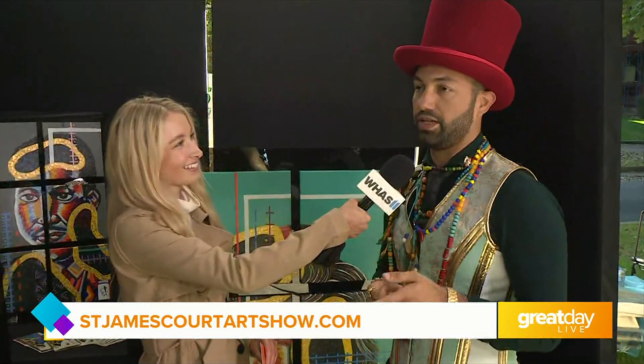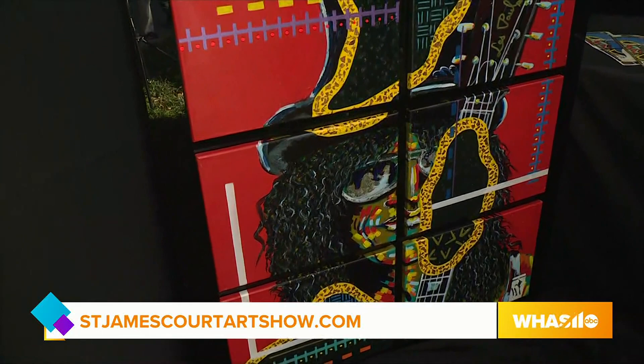Awesome! Well, be sure to check out the St. James Art Show. It starts tomorrow, September 30th, and runs through Sunday, October 2nd. Friday and Saturday is from 10 a.m. to 6 p.m., and Sunday is from 10 to 5. Back to you, Claudia.